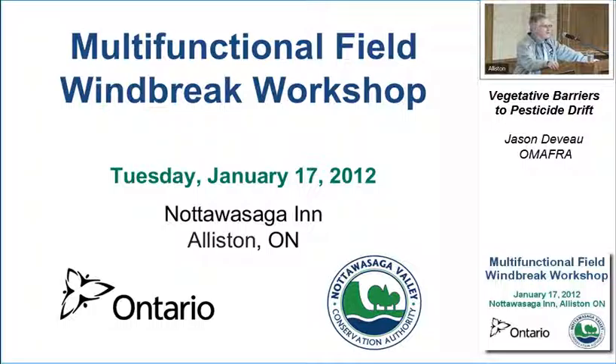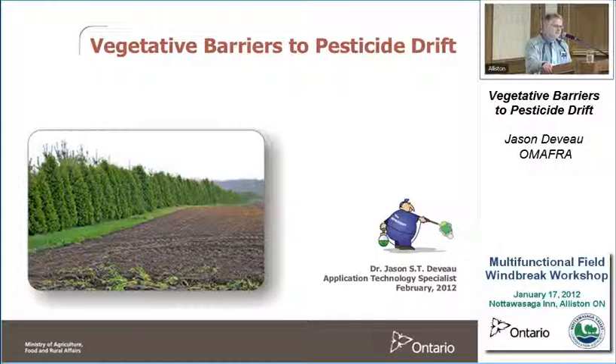He's focused on developing educational materials for air blast sprayer operators, methods to optimize spray efficiency and effectiveness, and best practices for reducing spray waste and drift. And this afternoon, Dr. DeVoe is going to talk about pesticide drift and protection of water courses using vegetative buffers, and tree resistance to pesticide drift.